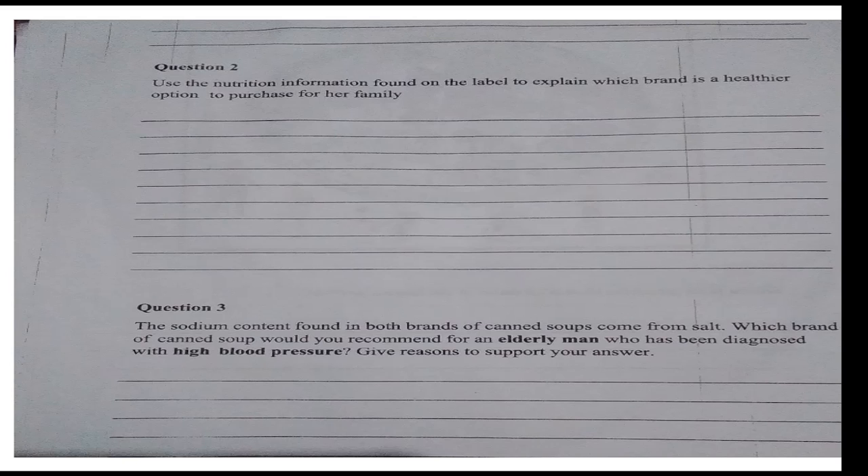Question 3: The sodium content found in both brands of canned soup comes from salt. Which brand of canned soup would you recommend for an elderly man who has been diagnosed with high blood pressure? Give reasons to support your answer. You can answer this question also in the comment section.